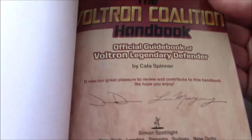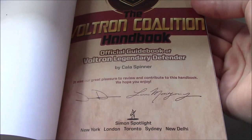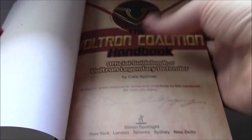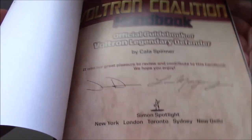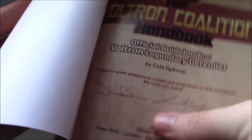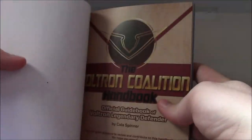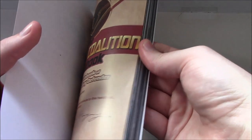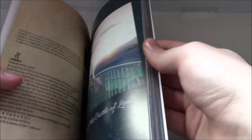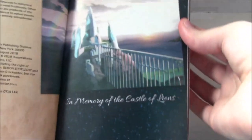On the credits page: Kala Spinner as author. We have Joaquin dos Santos's signature as well as Lauren Montgomery's — the main producers, the main members of the creative team for this iteration of Voltron. So it's all official new information. Immediately you get the idea that we're dealing with season six stuff here — in memory of the Castle of Lions — and they reference this a lot.